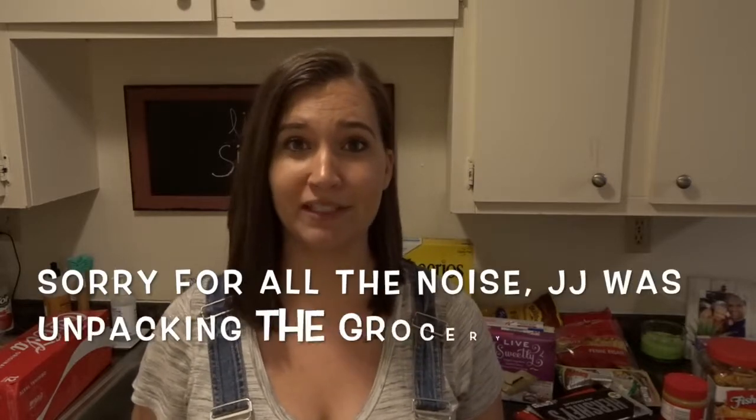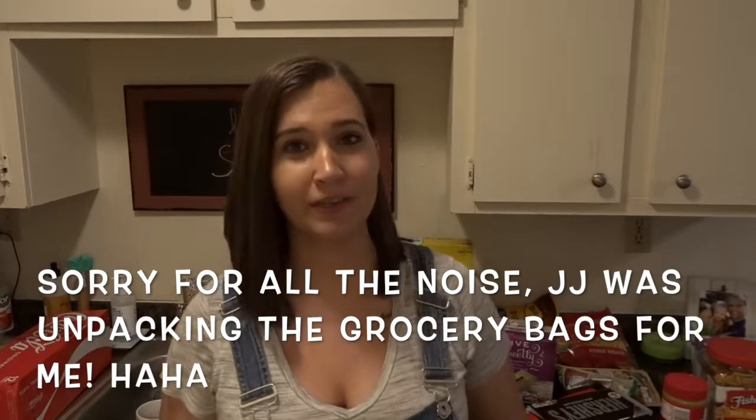Hi guys, welcome back to my channel. Today I'm going to do a grocery haul. We just got back from grocery shopping. We grocery shop for two weeks at a time. We do a grocery shop at our commissary on post because my husband is military, if you are new here. Make sure you hit the thumbs up button and subscribe down below.